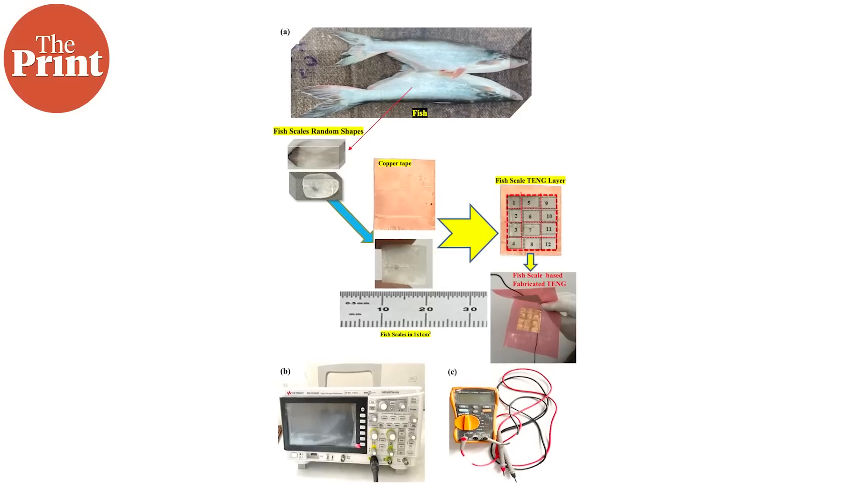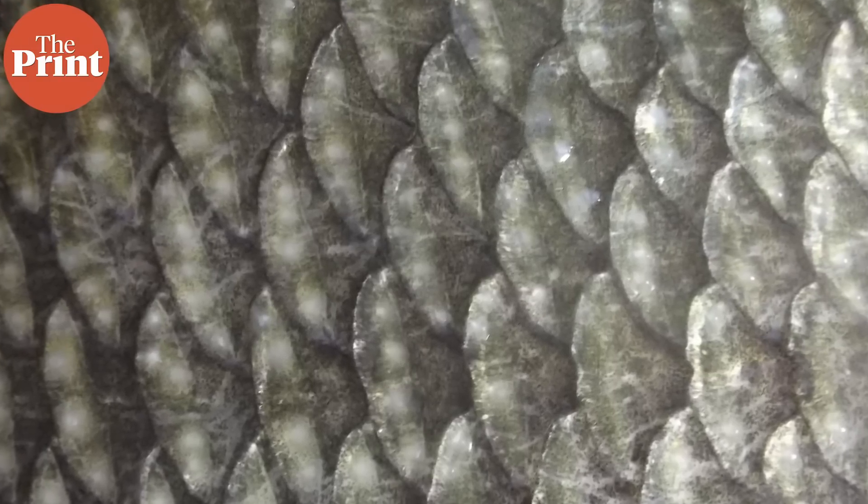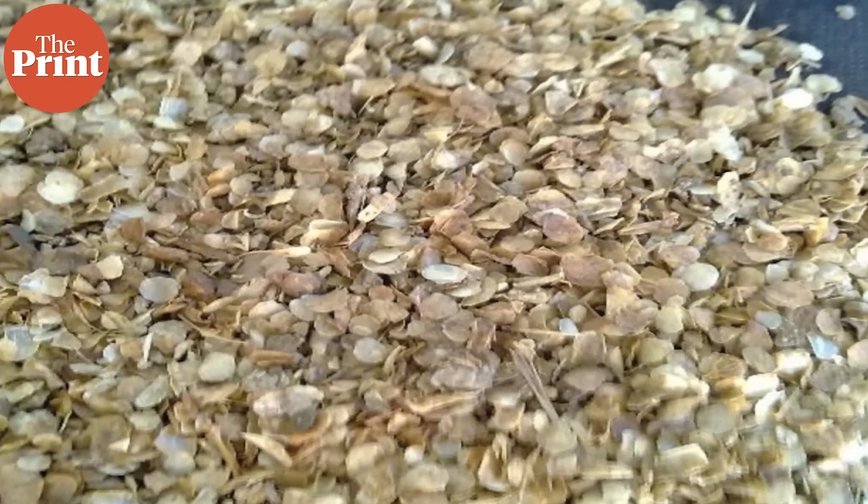In their latest peer-reviewed research, the team has used scales from rohu fish as the dielectric layer. The team first collected scales from the waste of their local fish market. Fish scales are of course not consumed, so essentially the team was able to obtain these at zero cost. Scales consist of different types of bioproteins — collagen protein, keratin and chitin. These bioproteins are highly electropositive, which means that they quickly lose electrons when they come in contact with other dielectric materials. This material is also biodegradable, biocompatible and non-toxic.